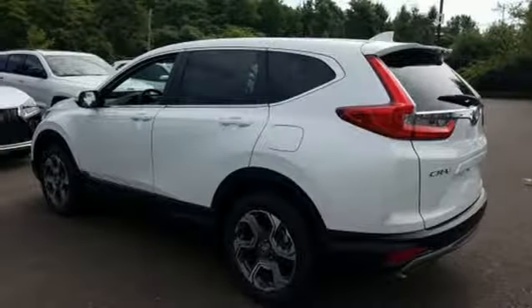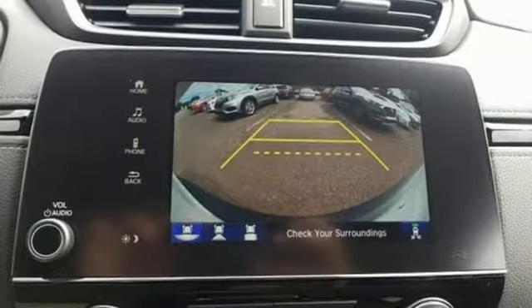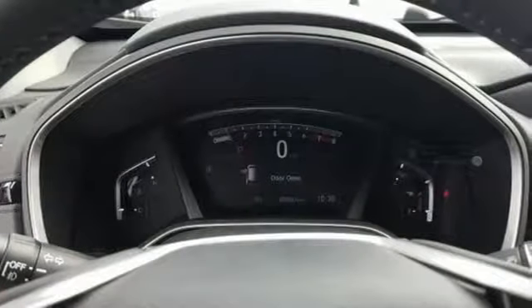Intercooled turbo inline four-cylinder engine, power sliding and tilting sunroof, gas pressurized shocks and continuously variable automatic transmission.